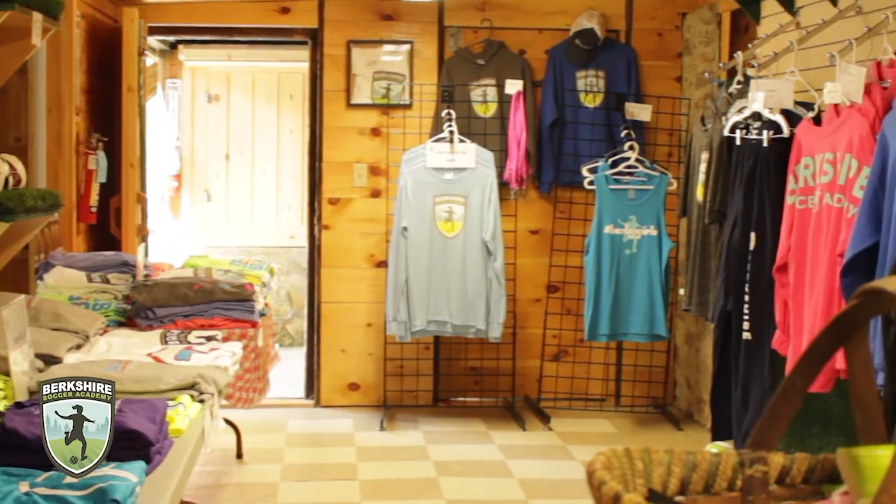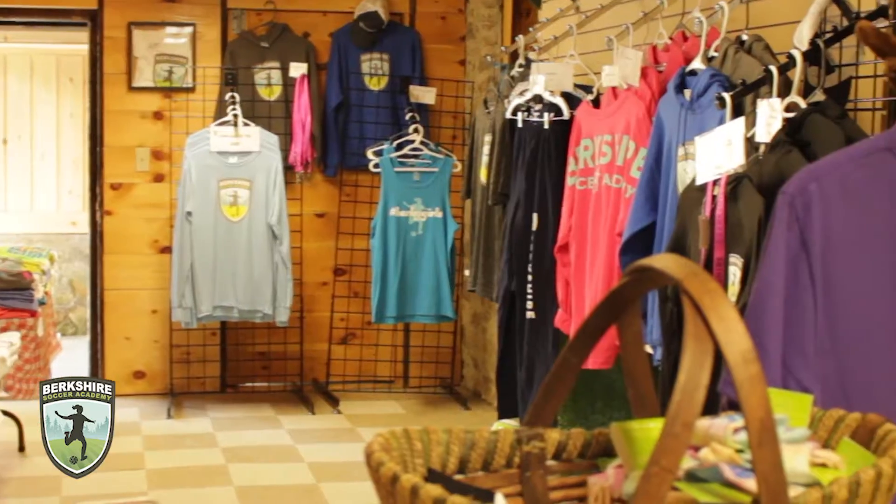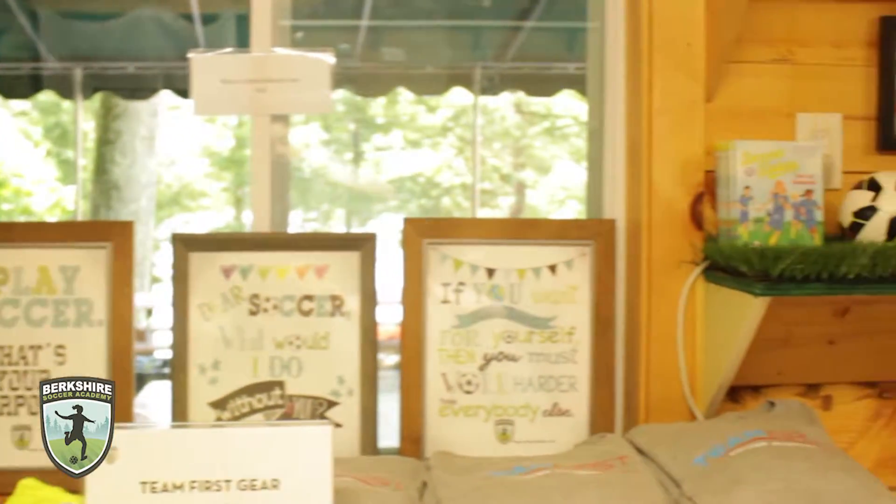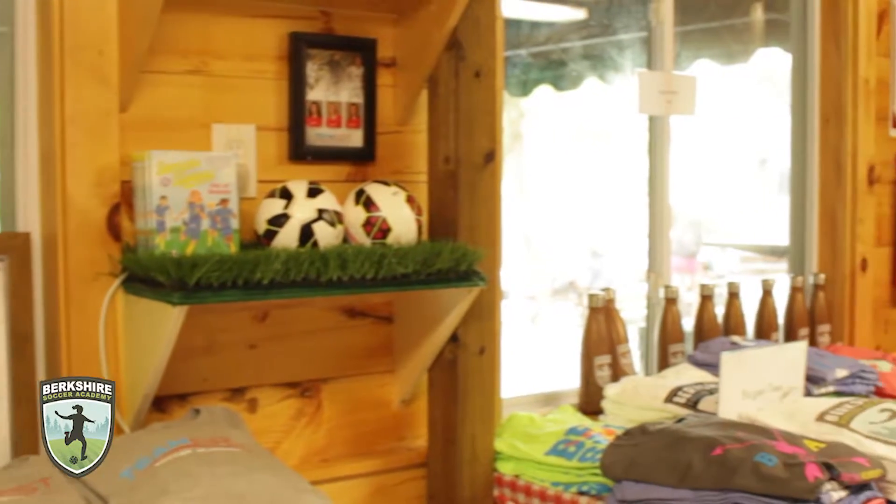Welcome to the BSA Store! Over the years, we have managed to slowly expand our inventory to include an array of Berkey branded merchandise.